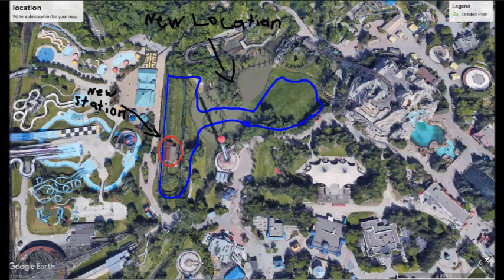They might build a new coaster station, or possibly use Skyrider's old station if it's still there — but I'm sure they're going to build a new station. Anyway, hopefully it's going to be a nice B&M dive coaster. Is a B&M dive coaster a good fit for Canada's Wonderland?